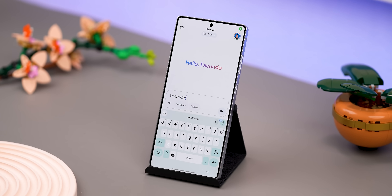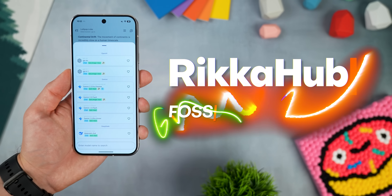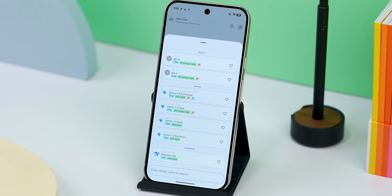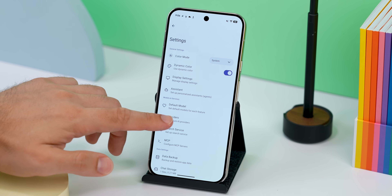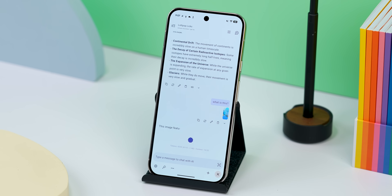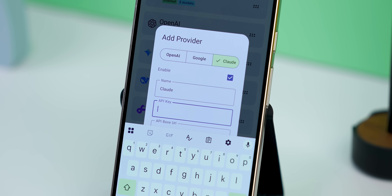There are a ton of AI assistants out there, and we've all been there where our main one doesn't give us the answer we expect, so we end up trying another. The constant switching between apps can get pretty annoying. That's where Rekahub comes in — it puts all your favorite AI models in one spot so you can easily switch between them instantly. I've got ChatGPT, Gemini, and DeepSync all lined up, and I can even pick between different language models for each one. Rekahub supports a bunch of other providers too, and you can still upload files or photos. Just a heads up: you'll need to plug in an API key for each AI provider, but the app shows you exactly how to get those.